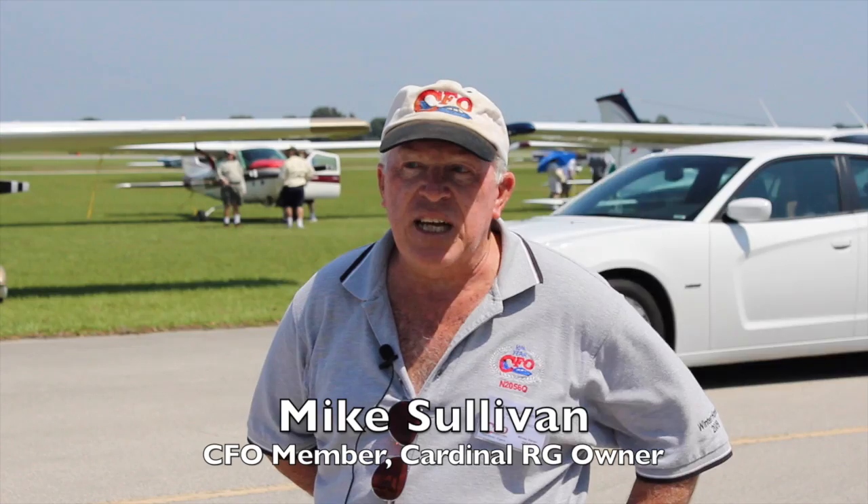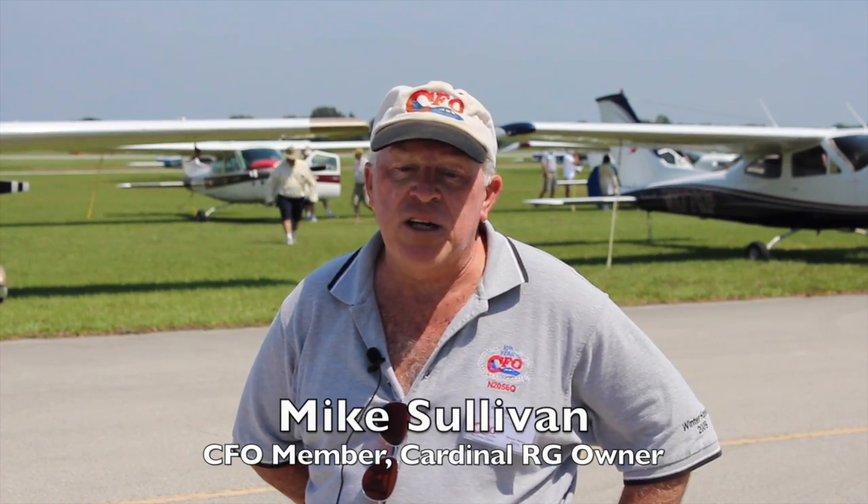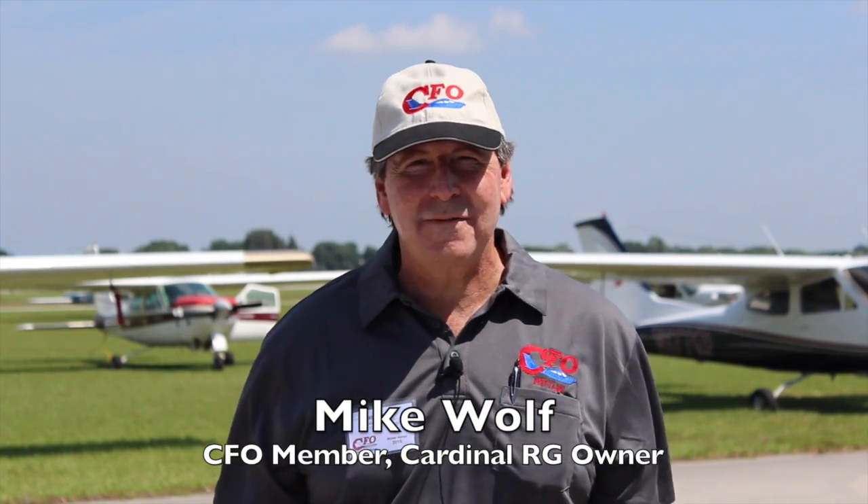I think certainly in the beginning there were a lot of skeptics, but the test data — not only the advertised data but the actual test data — proves that the engineering was sound and the product is good. Warranty service is beyond superb. We have nothing but good things to say about the Powerflow system on our aircraft.